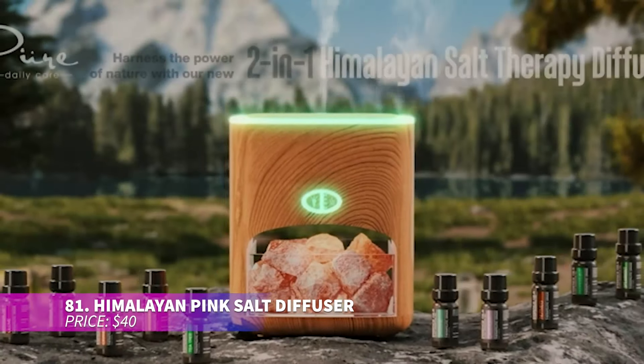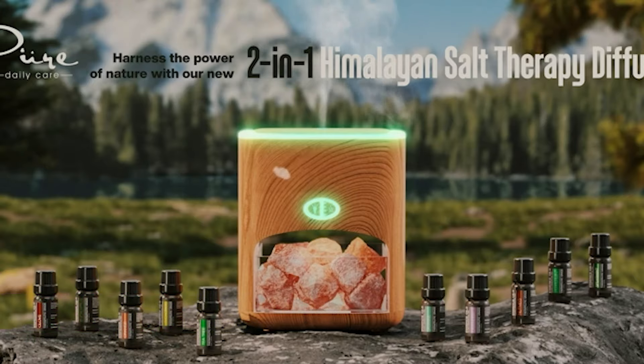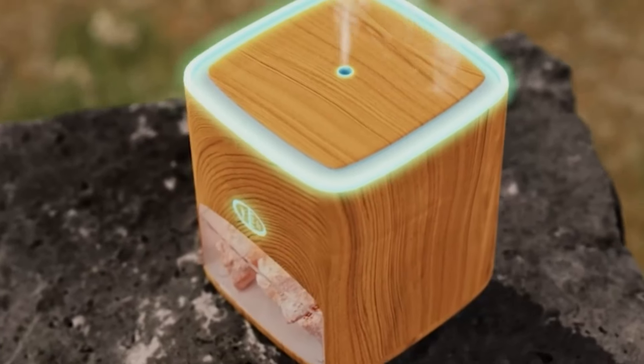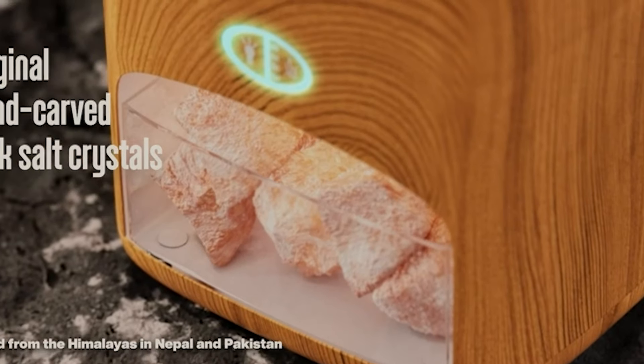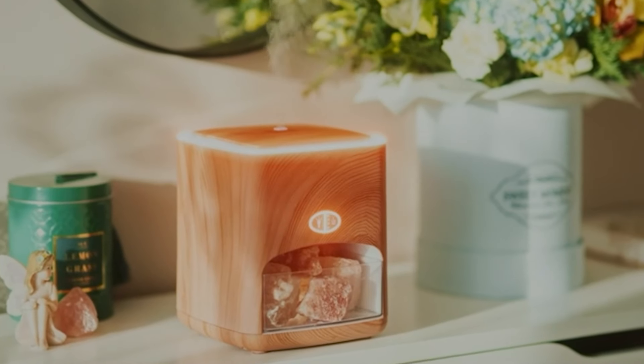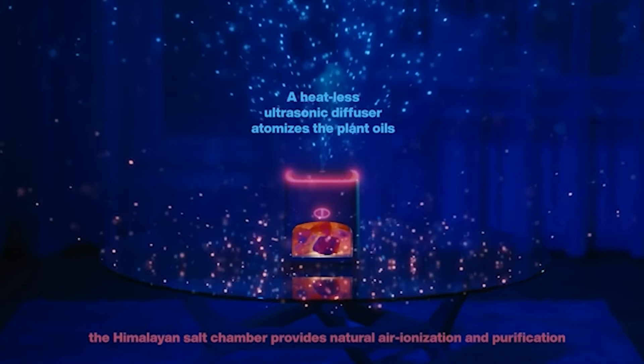This two-in-one wellness tool combines an ultrasonic diffuser with Himalayan pink salt. The diffuser uses ultrasonic vibrations to disperse essential oils, while the salt chamber purifies the air with over two pounds of raw salt. It comes with 10 essential oils, soft glow lighting, and an auto shutoff feature.